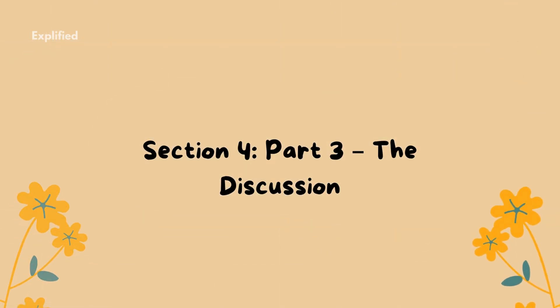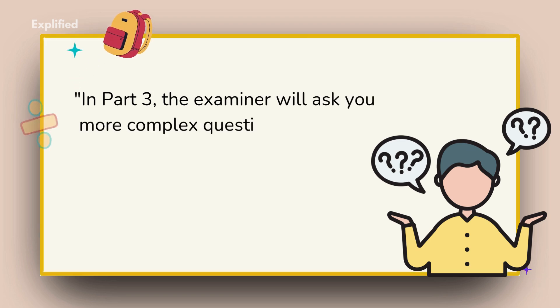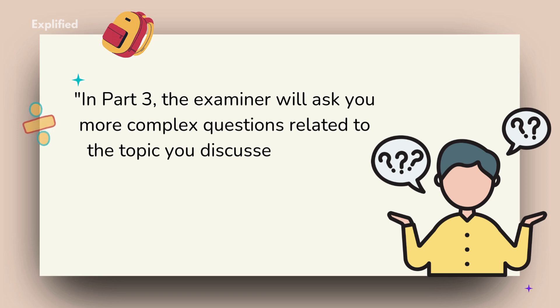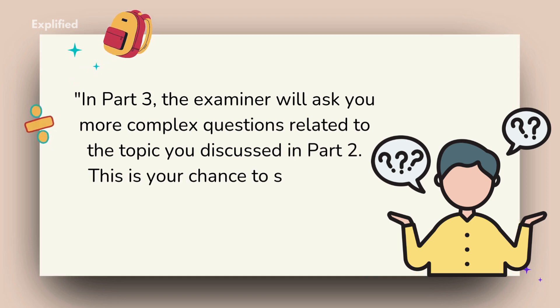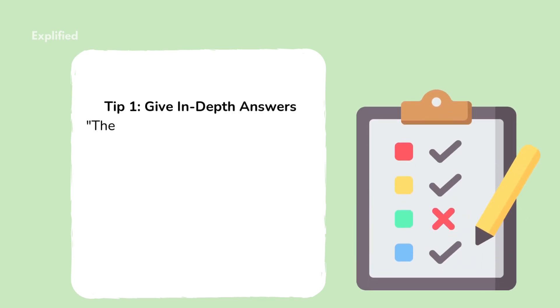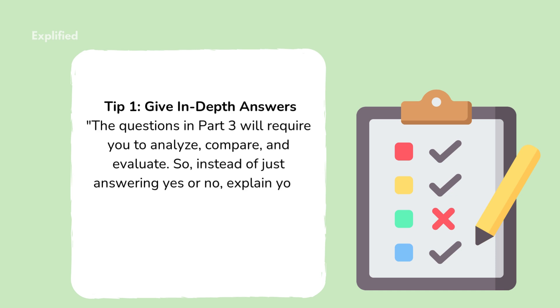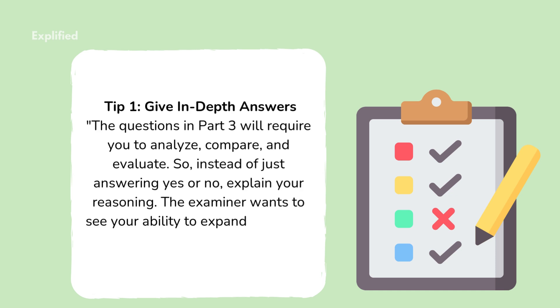Part 3: The Discussion. In Part 3, the examiner will ask you more complex questions related to the topic you discussed in Part 2. This is your chance to show your ability to discuss abstract ideas and opinions. Tip 1: Give in-depth answers. The questions in Part 3 will require you to analyze, compare, and evaluate. So instead of just answering yes or no, explain your reasoning. The examiner wants to see your ability to expand on ideas.